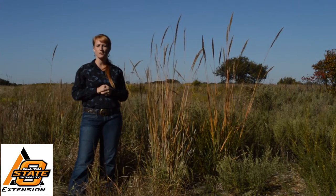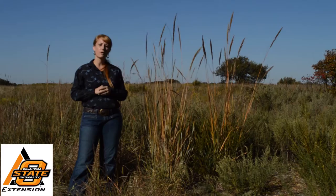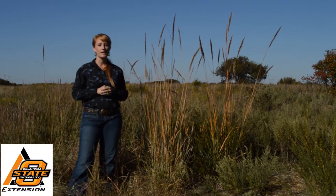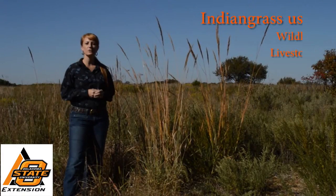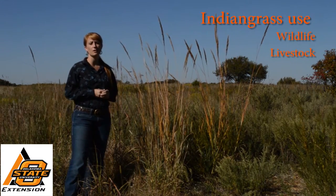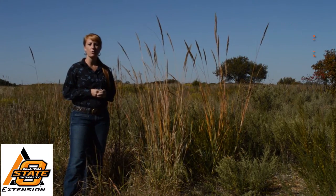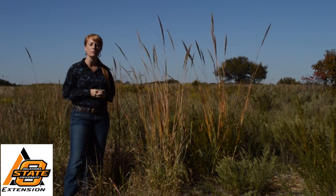Prairies, woodlands, and savannas are typical habitats that it prefers. Here in Oklahoma, it can be found in all 77 counties, and Indian grass is our state grass. Wildlife use Indian grass mainly as cover, although deer and rabbits will consume it in early spring. It's highly palatable while actively growing, and horses and cattle consume it frequently.